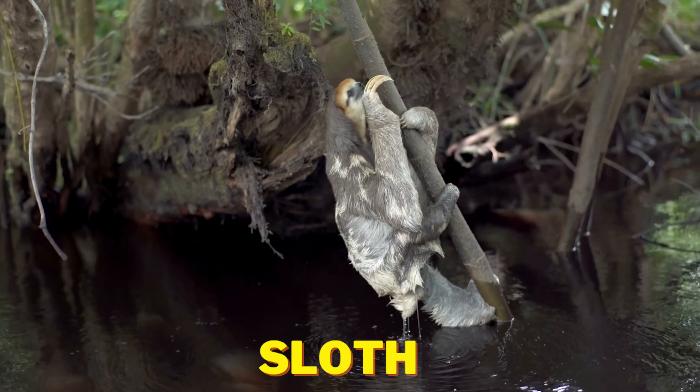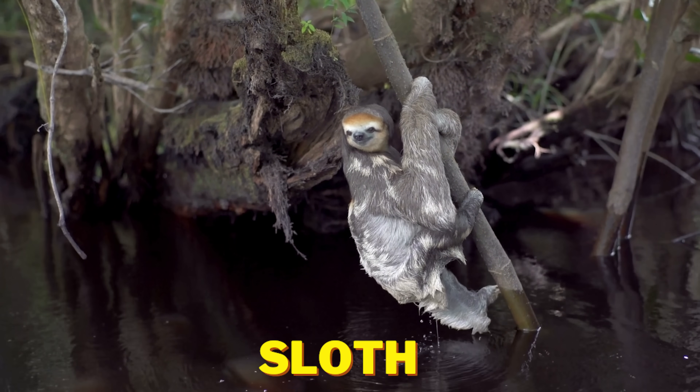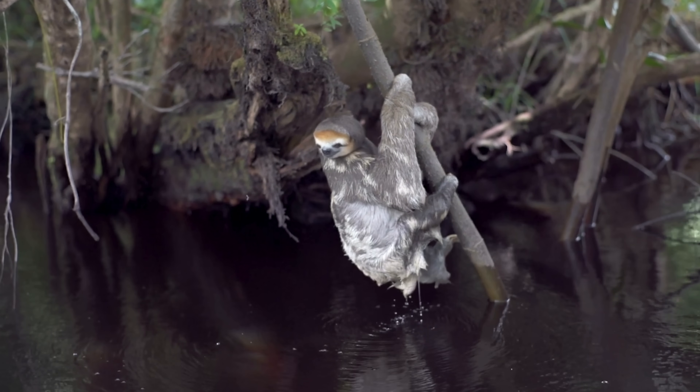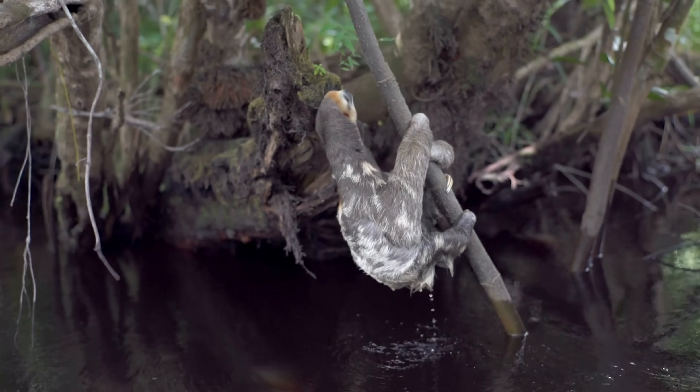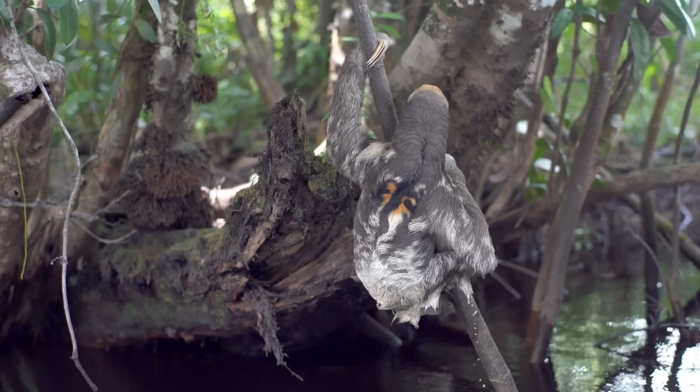This is a sloth and it's climbing up a tree. Sloths are great at climbing. They are super slow and spend most of their lives hanging upside down. Sloths love to munch on leaves.